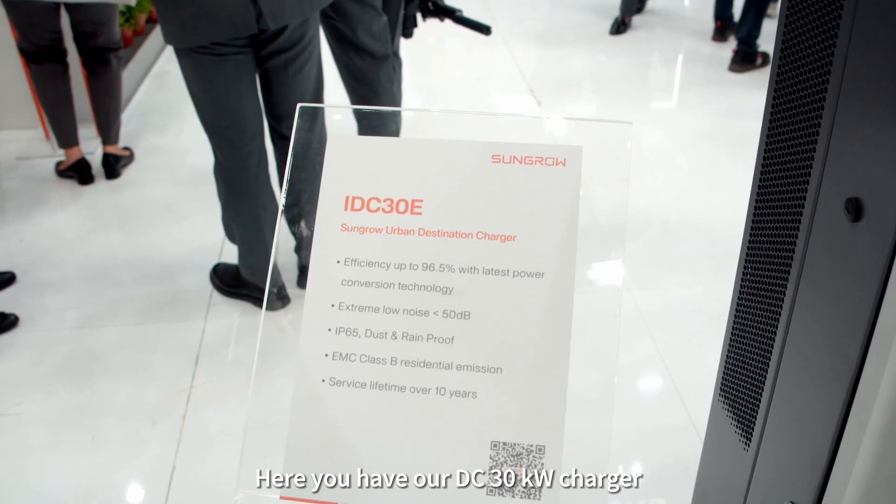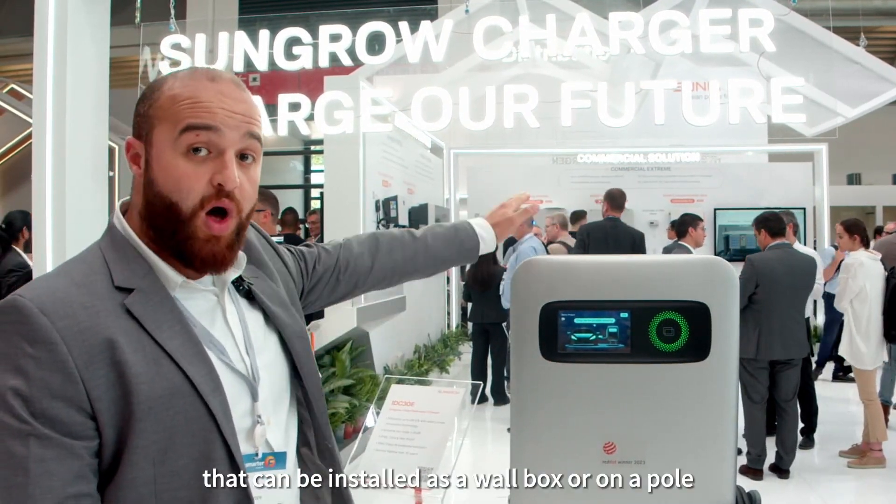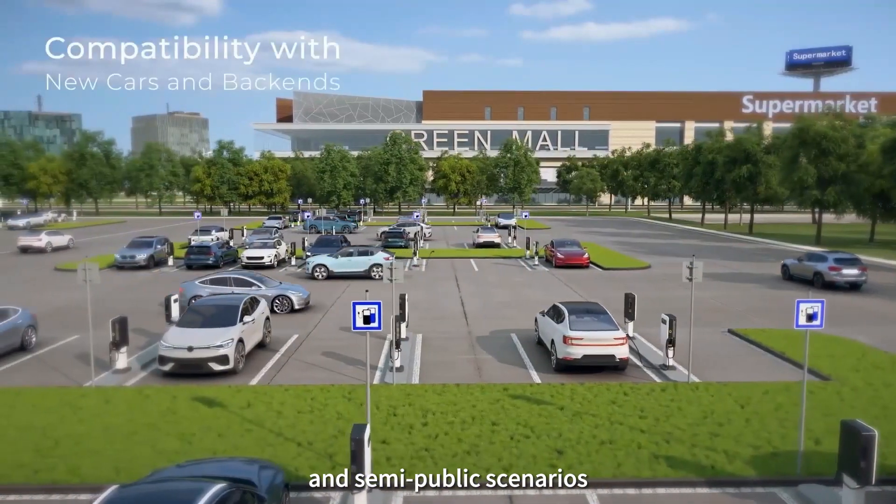Here you have our DC 30 kilowatt charger with a five meter cable, CCS2, that can be installed as a wall box or on a pole. This is the perfect solution for public and semi-public scenarios.